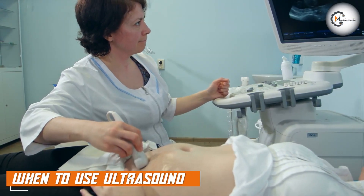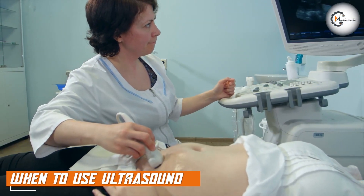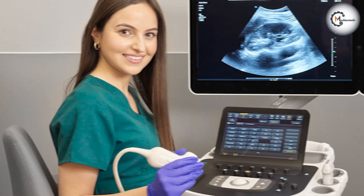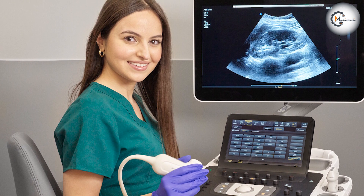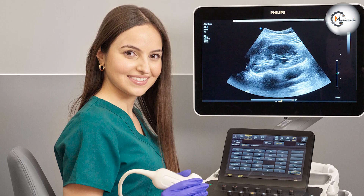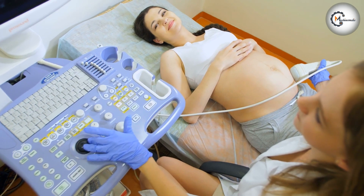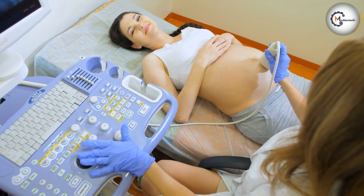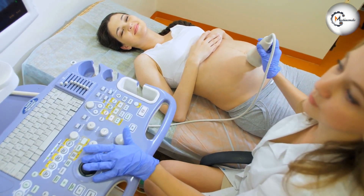Ultrasound is most commonly used for visualizing soft tissues such as the liver, kidneys, and reproductive organs. It is also useful for diagnosing conditions such as gallstones, tumors, and blood clots. Ultrasound is a safe option for many patients, including pregnant women and young children, and it can be used to guide certain medical procedures such as biopsies or injections.